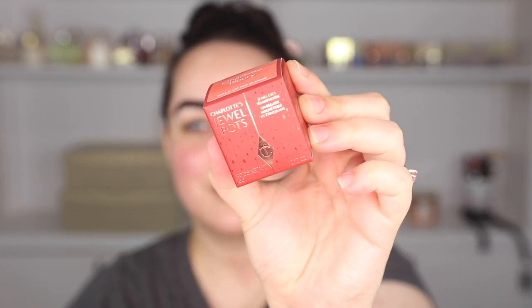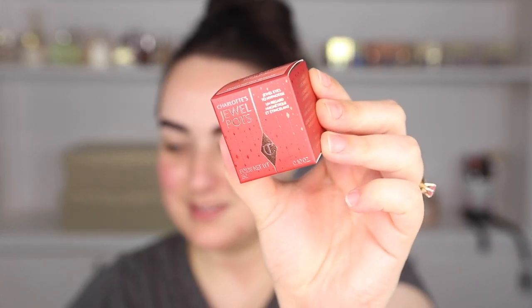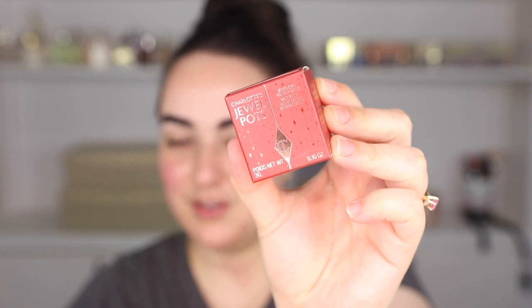I'm coming at you today with the boldest brows of my life - I zoned out and kept painting. I know they look intense, let's move on! So in today's video we're going to be trying some super fun goodies that Charlotte Tilbury just launched. We're first going to be trying the new Charlotte Tilbury Walk-Off No Shame Jewel Pod.